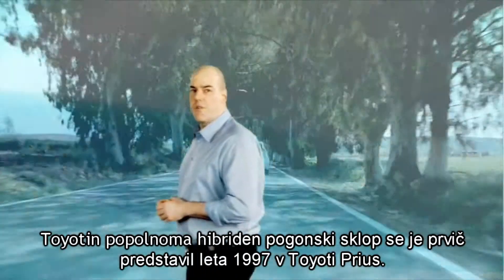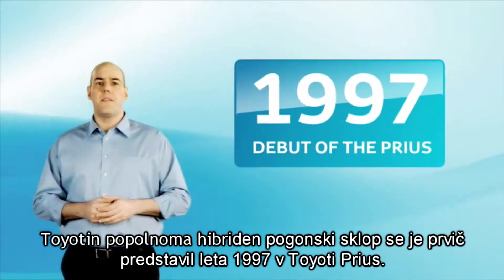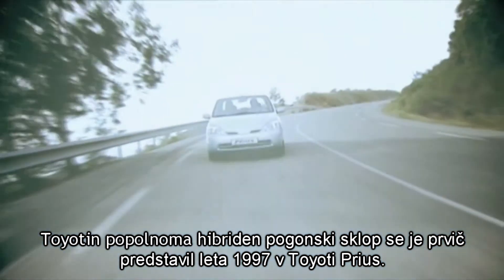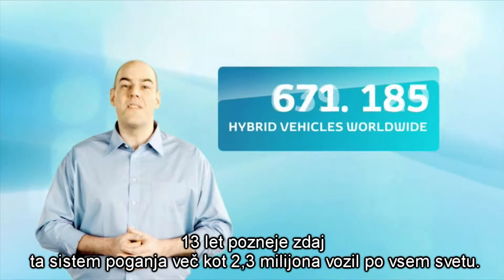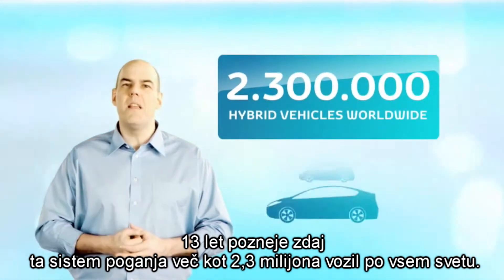Toyota's first full hybrid drivetrain appeared in 1997 with the debut of the Toyota Prius. 13 years later, this system now powers over 2.3 million vehicles worldwide.